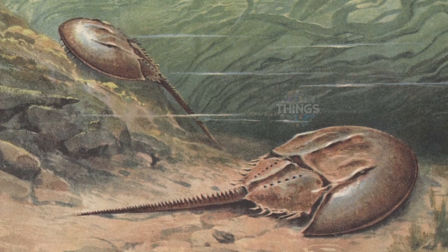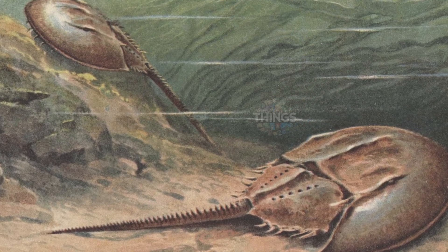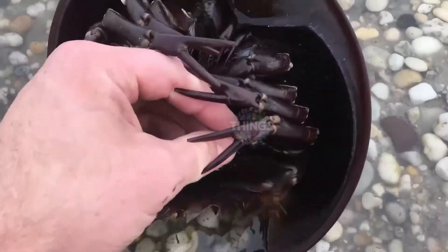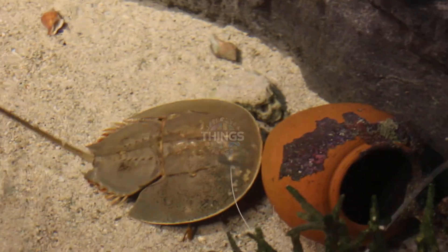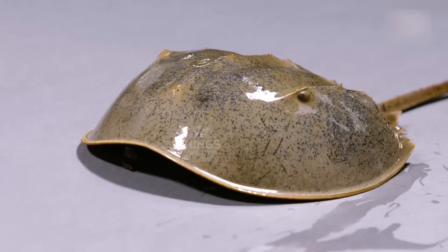These creatures have changed almost nothing over all these years, and evolution hasn't affected them. If you could go back millions of years and look at them, their appearance and body would look just like they do now. That shell on their body isn't a helmet or some extra part — it's part of the creature's skeleton. It's so tough that no creature can pierce it, except for sharks.